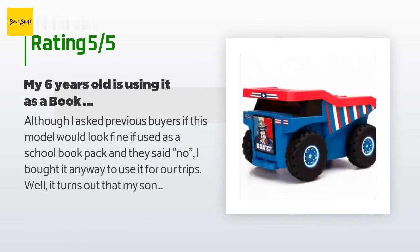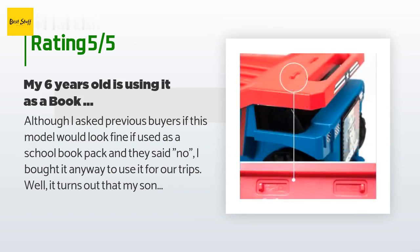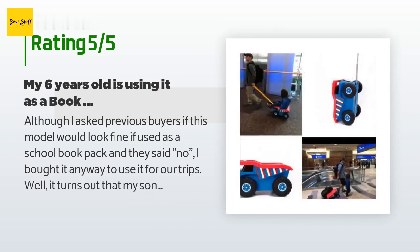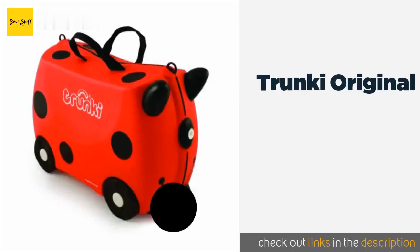A customer said: although I asked previous buyers if this model would look fine if used as a school book pack and they said no, I bought it anyway to use it for our trips. Well, it turns out that my son decided to take it to school and it is such a success — many compliments. We bought the blue-red one from Kids and People and it does not look ridiculously big. It is perfect. He puts inside two big boxes, a big lunch box, and there is still room for one or two notebooks or books. Great purchase.